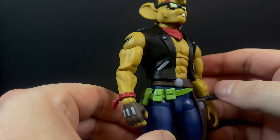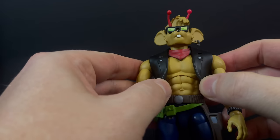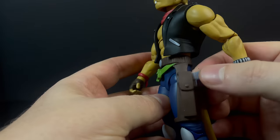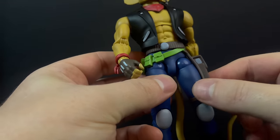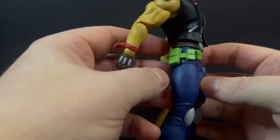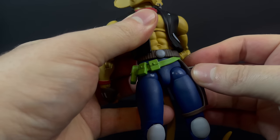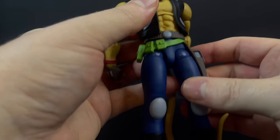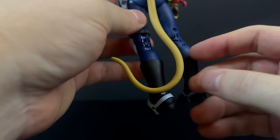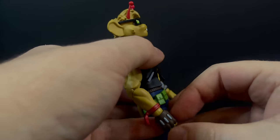Also with all the extra details, like the sculpted-in gun and the holster — I like that they did that, although when you move the leg around that can be kind of cumbersome. He's got the belts with all the pouches, the jackets — everything is painted beautifully. Throttle definitely fares the best overall in terms of paint. I'm really happy that he just looks so crisp and clean.